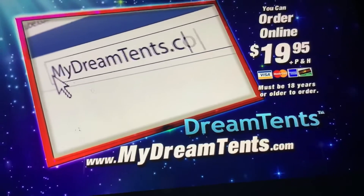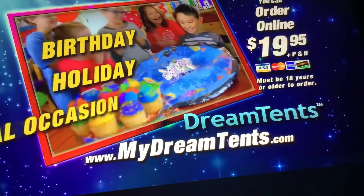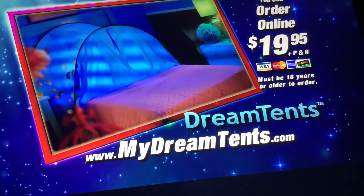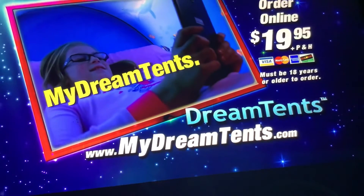You can go online to MyDreamTents.com to see the whole selection of Dream Tents. If you have a birthday, holiday, or special occasion coming up, Dream Tents make the perfect $20 gift. You can order your Dream Tents at MyDreamTents.com. That's MyDreamTents.com.